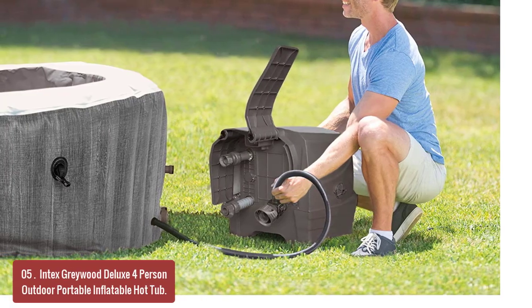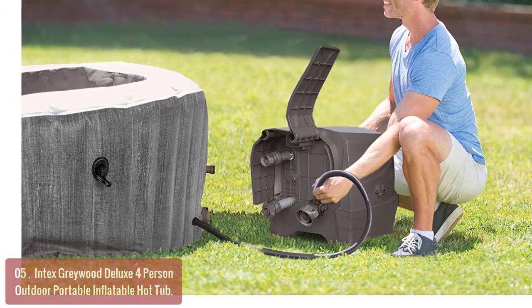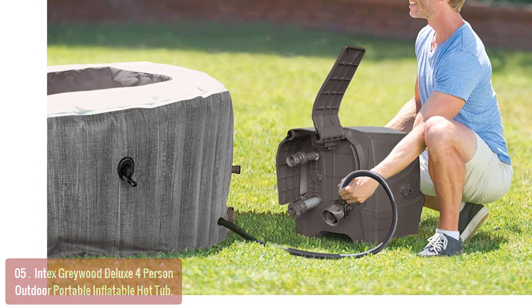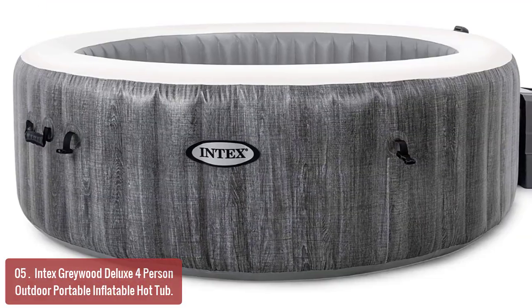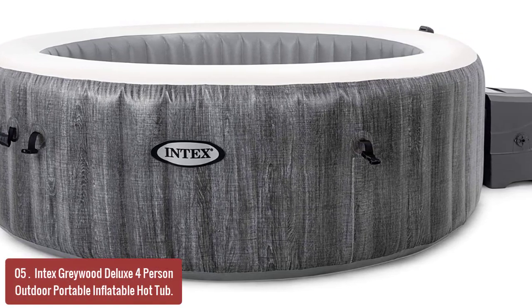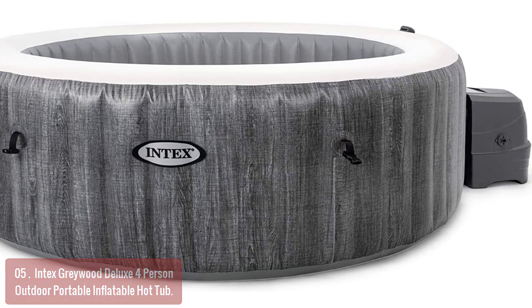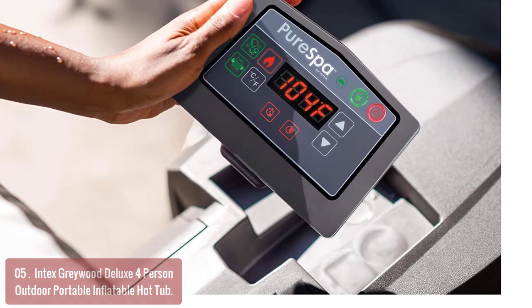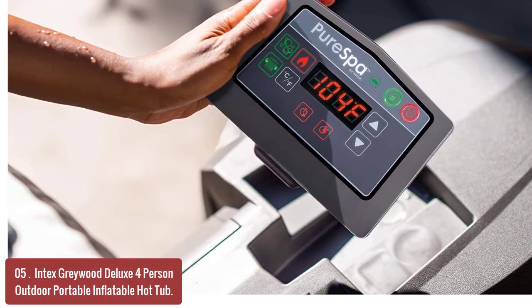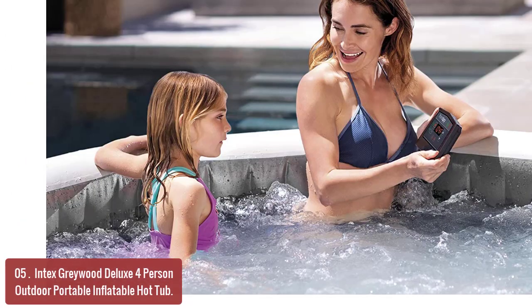List number 5: Intex Greywood Deluxe 4-Person Outdoor Portable Inflatable Hot Tub. The Greywood Deluxe 4-Person Inflatable Hot Tub is ready to be enjoyed with your family and friends on a warm summer evening or moonlit winter night. Sit back, relax, and let the soothing warmth keep you company while you enjoy the aromatherapy of the electric massaging bubble jets. With 140 high-powered jet bubbles giving you maximum relaxation from head to toe, your VIP experience has just begun.